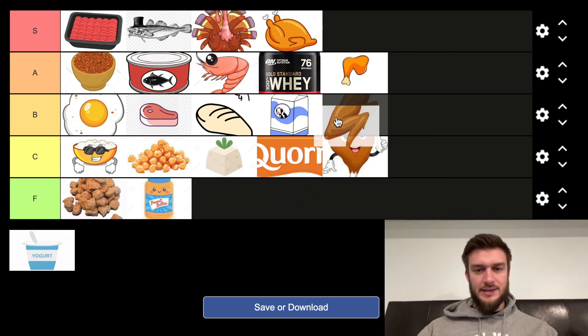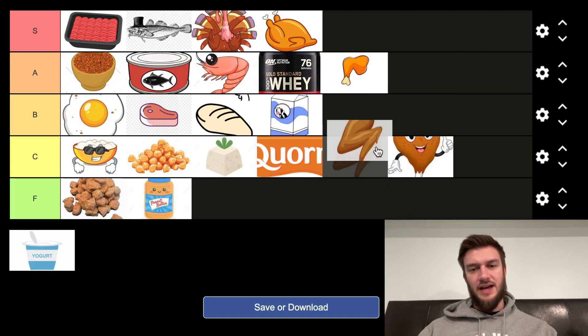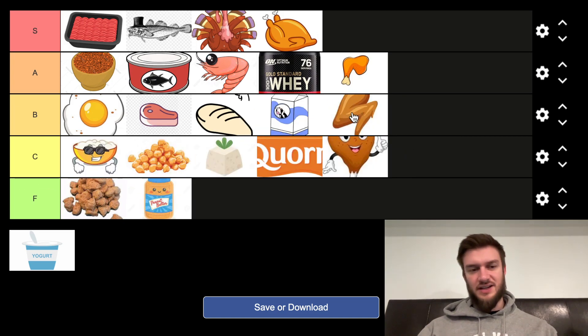We've got chicken wings. I don't know if this is like a breaded chicken wing — not super high in protein and actually kind of expensive. Yeah, I don't know. B tier, I guess.